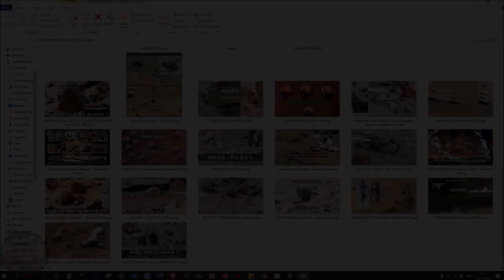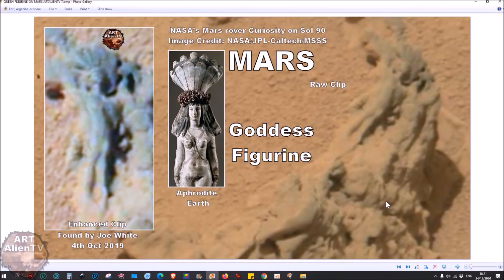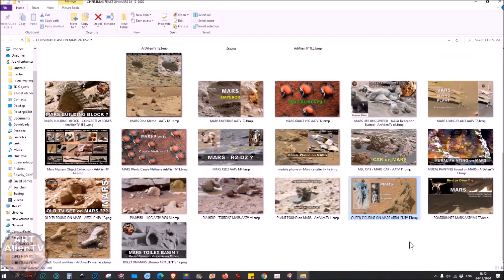On top of the Christmas tree you'd probably need something like an angel. We don't have an angel, but I have this Mars goddess figurine — about four or five inches in length, with nice legs and details and a headdress. It doesn't have wings unfortunately, but that could be used as an angel on top of the Christmas tree. Why not?